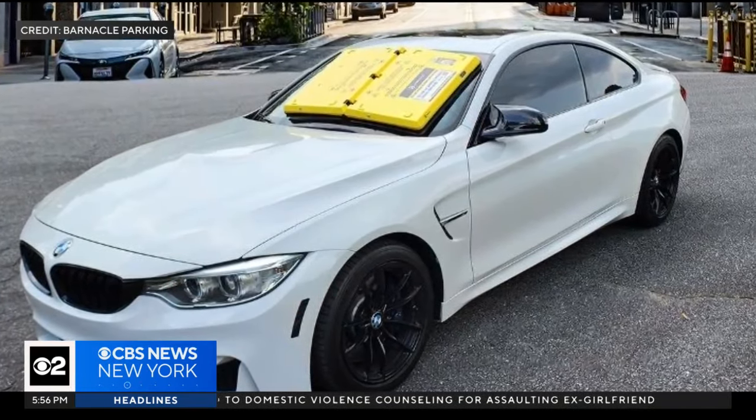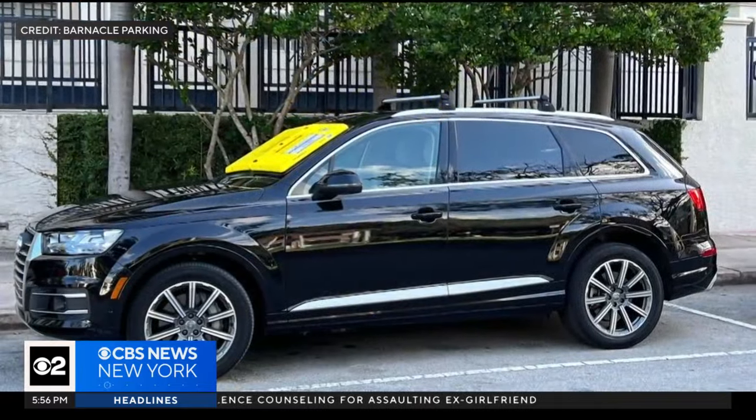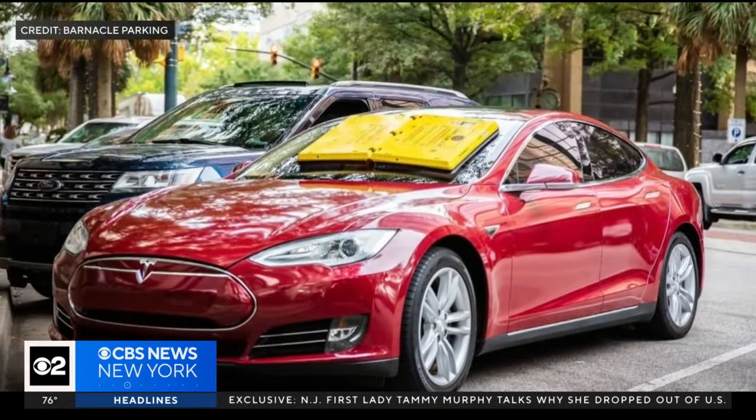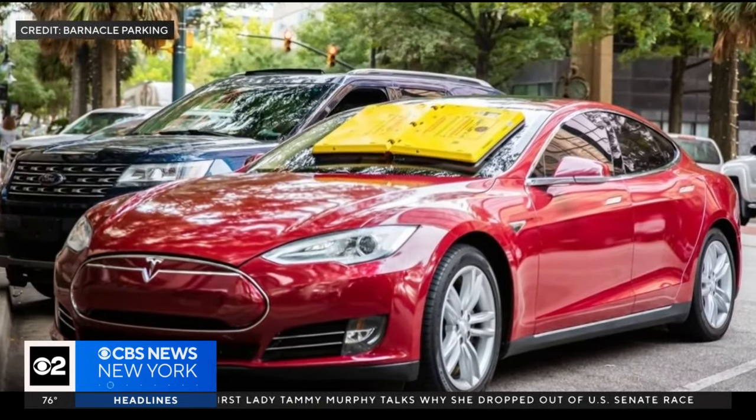Colin Heffron is executive chairman of Barnacle Parking, based out of Edison, New Jersey, and actually invented the device with a friend after getting one too many boots on his car. He lived in London for a very long time and got many, many boots. It just seemed archaic to get booted and have to wait all day.